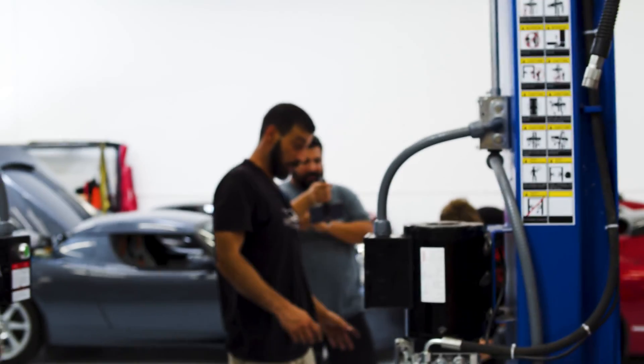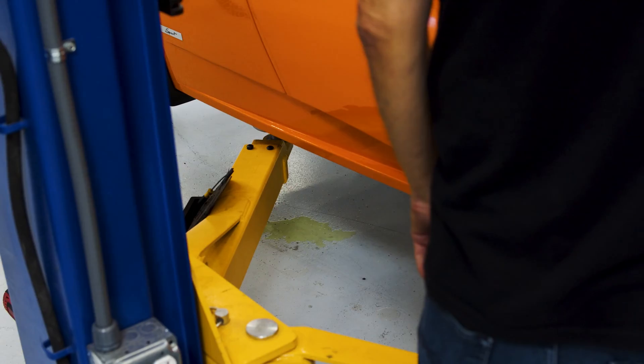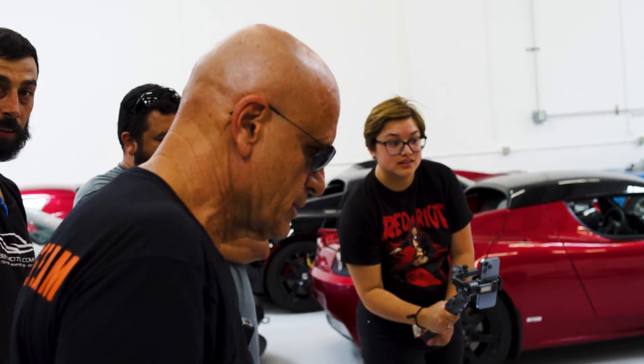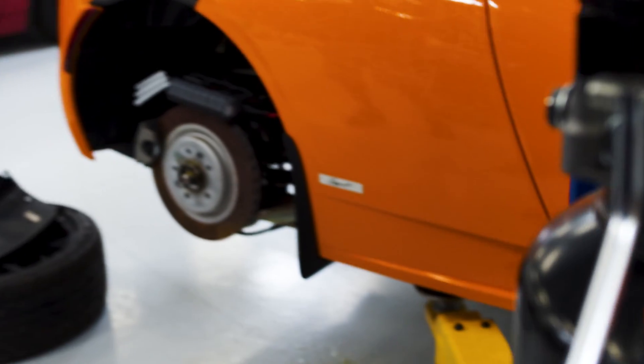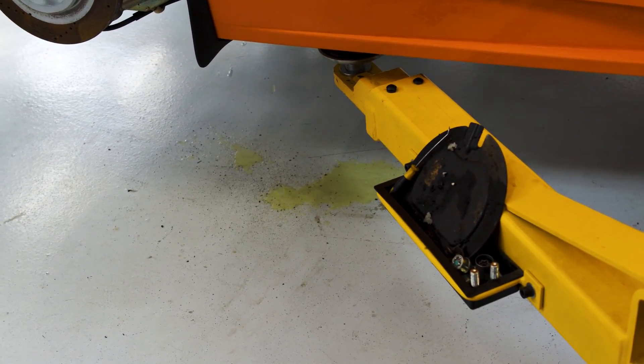It's puking coolant. The pump's running. Why did that start happening now? That means the rodents have chewed into the rubber. Since we're not going to drive it, it's okay for the coolant to puke.